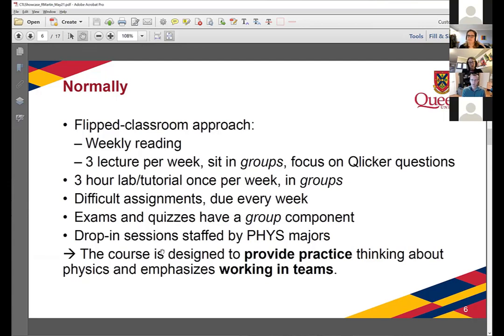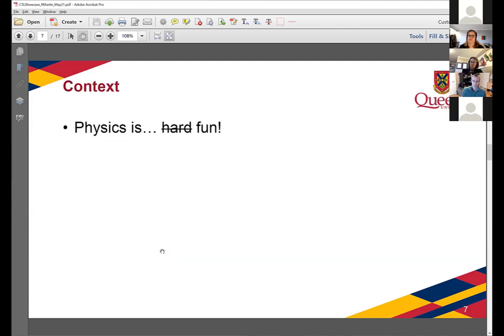For us, by thinking through the material individually and then discussing it again as a group, it really reinforces the learning. We also have drop-in sessions on campus on Wednesday evenings where students can come in for three hours and interact with physics majors to get help on their assignments. Generally, the course is designed to provide practice thinking about physics, done in a team setting so that they really learn to rely on their teammates to do well.